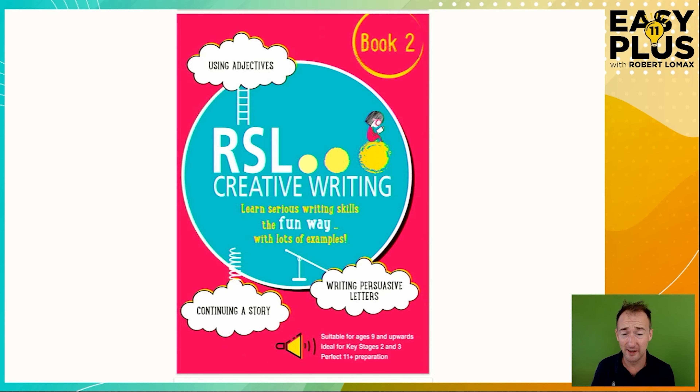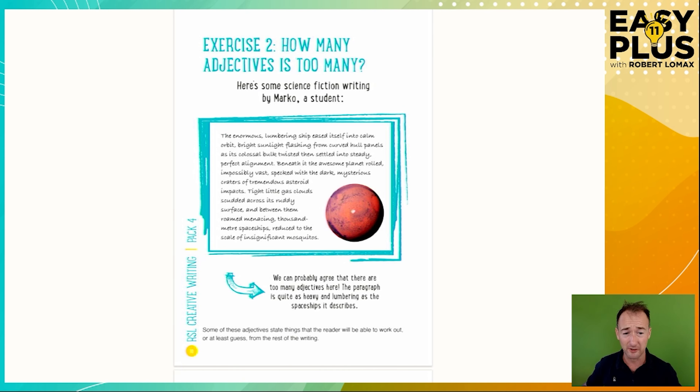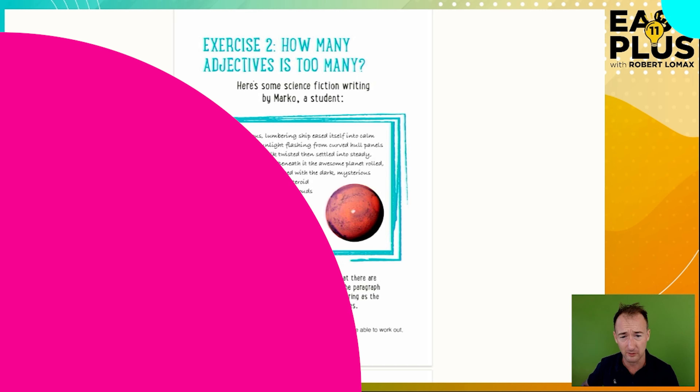The exercise we're going to be looking at today is taken from part of a chapter of RSL Creative Writing Book 2, which you can find on Amazon and on my website. The introduction is in the worksheet, and you can download and print the worksheet in the video description, so I'm going to skip past this and get straight onto the exercise itself.